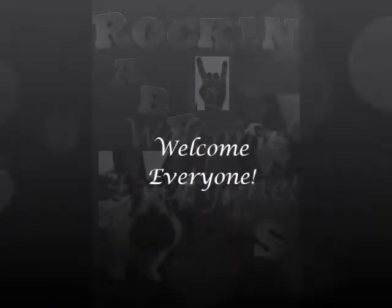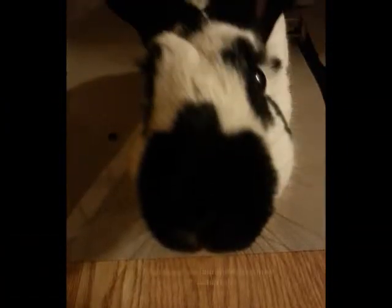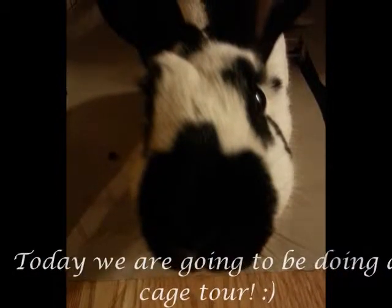Hi everyone, and welcome to Rockin' Rabbits. Today we're going to be doing a cage tour, or pen tour.